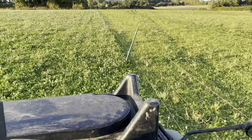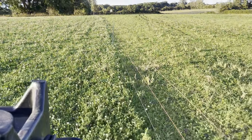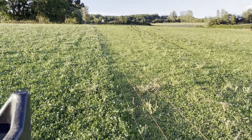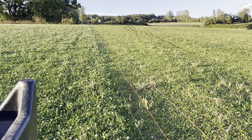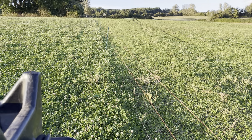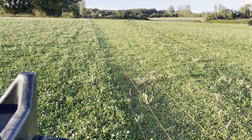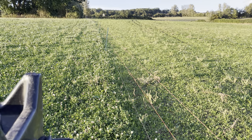Here we are at a field called Quarry South, and this is a bit of an experiment. It was meant to be quinoa this summer for British quinoa, but sadly the frost in April took that crop away. So we took the opportunity to plant a living mulch in here — an understory of white clover.